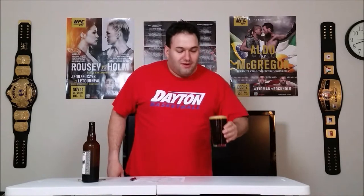Let's go on to our second category, which is aroma. The head has died down a little bit, so I'm just going to top it off to get some more carbonation going. There we go. Let's give it a smell real quick. Got some good malty notes there, and a little bit of a hint of coffee.